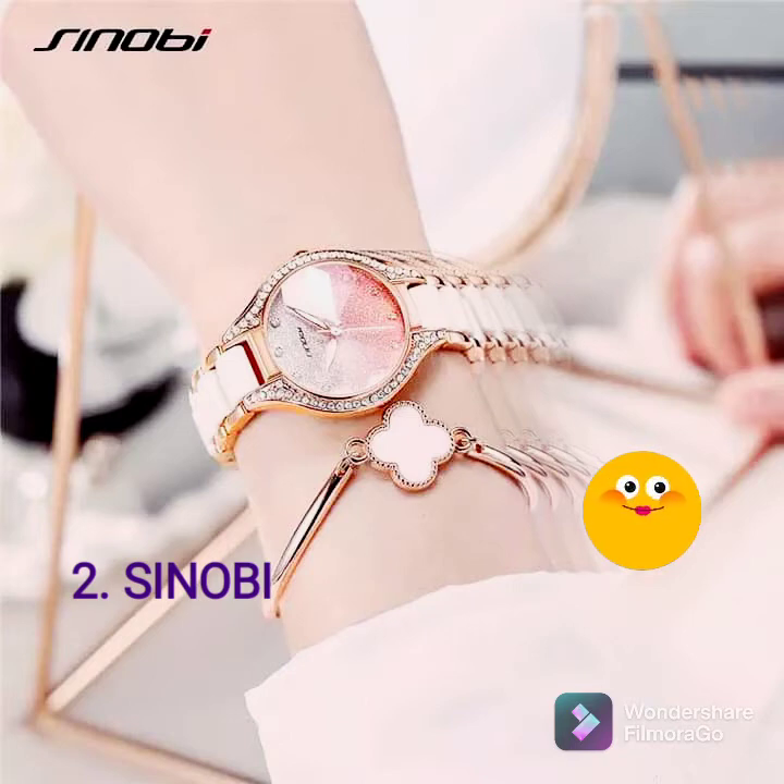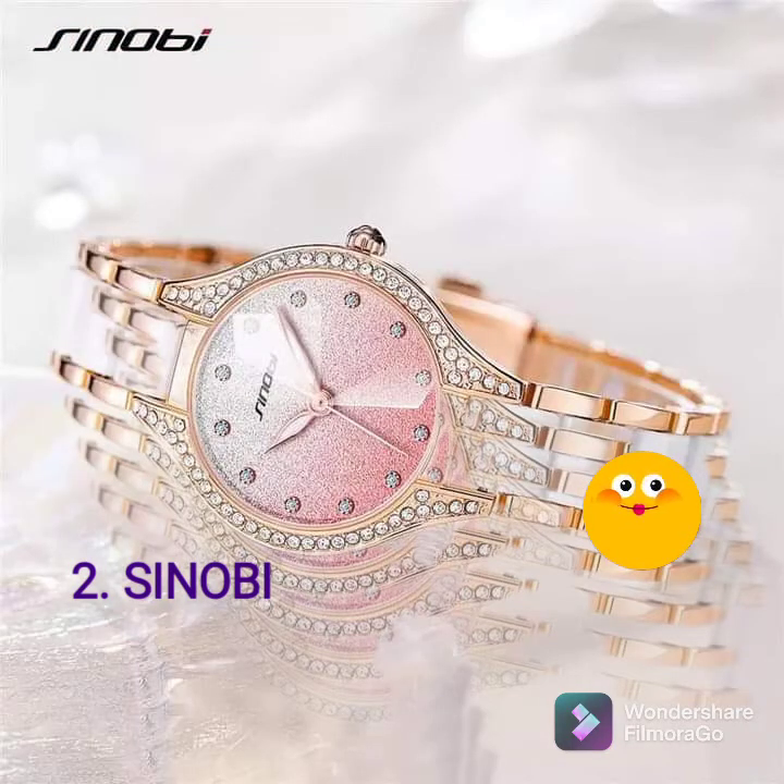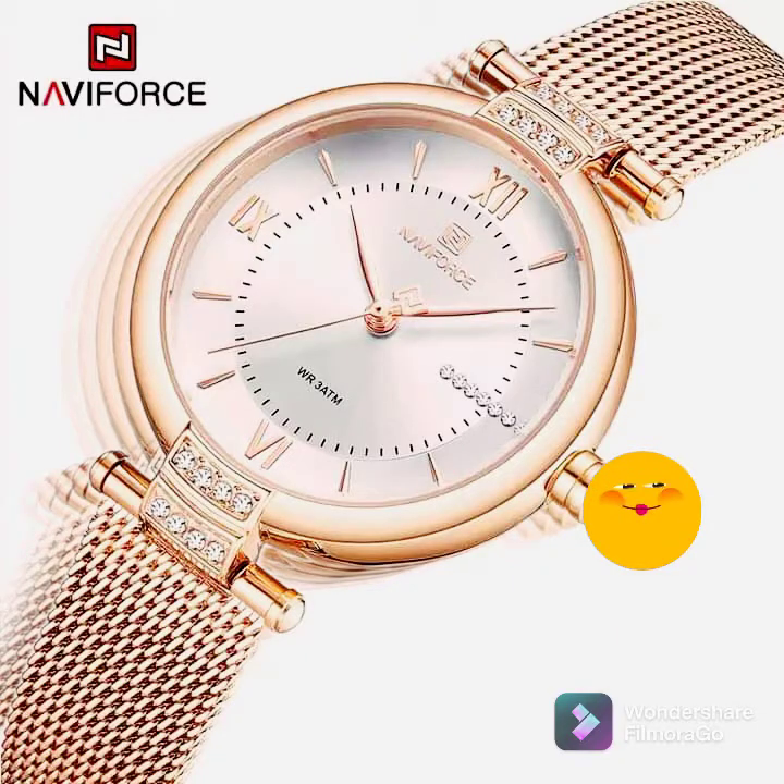The charming wristwatch comes in different colors: we have gold, rose gold white, silver pink, and rose gold blue.